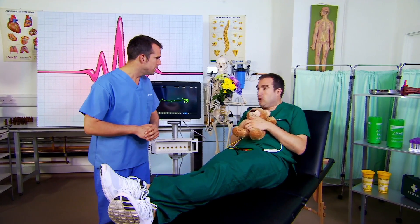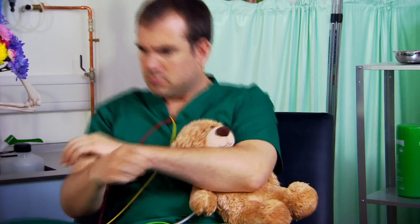Absolutely brilliant, isn't it, Zand? Zand! Zand! It's not nap time! Now, if you ask more of your body, say when you exercise...